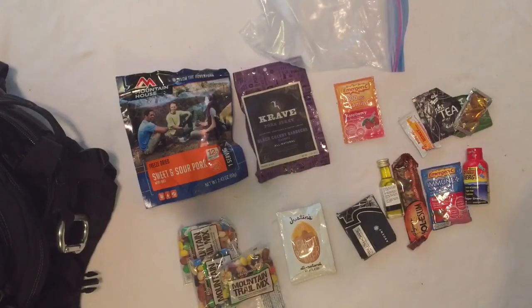In a gallon freezer bag, I keep enough food to sustain me for 24 to 72 hours depending on the circumstances — a little over 1,500 calories in total. I have a single serving of a Mountain House entree, some mini bags of trail mix, a granola bar, some jerky, some oil, some peanut butter, some tea and honey, gum, a 5-hour energy, and two vitamin C supplements.